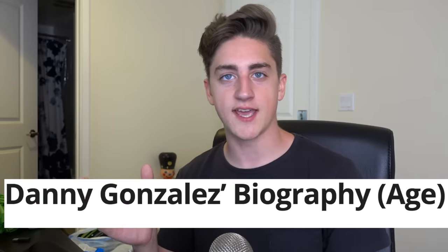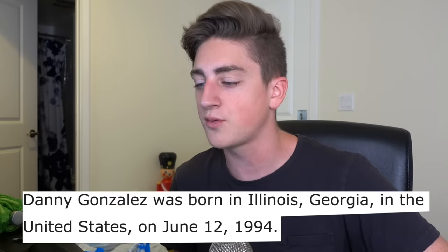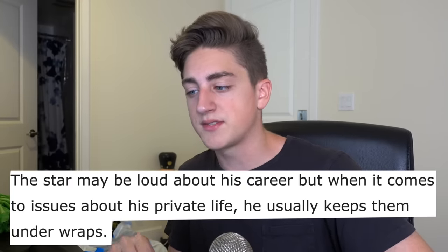This article is broken up into several sections. The first section is called 'Danny Gonzalez's Biography, Age.' I don't really like to get too personal on my social media accounts — I don't talk about my private life or my background that much. So I'm interested to see what this article knows about my personal life. 'Danny Gonzalez was born in Illinois, Georgia in the United States on June 12th, 1994.' So they don't know anything. Man, I remember those days sitting on my porch in Illinois, Georgia, just wondering, 'Where the fuck am I?'